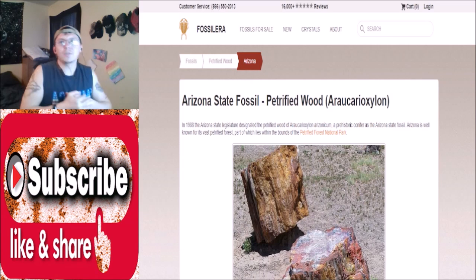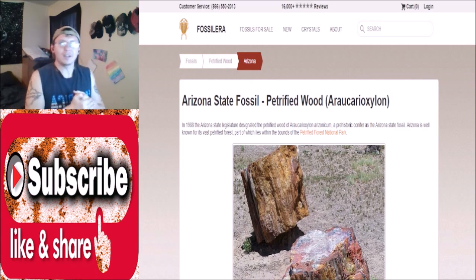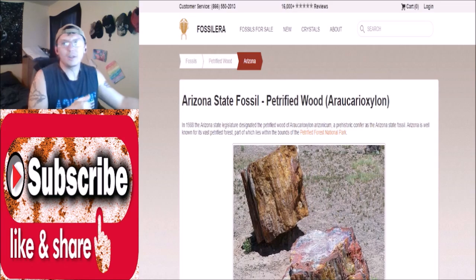What's going on YouTube, welcome back to another video. In today's video we are going over the Arizona state fossil. Before we do though, if you guys are from Arizona and know what it is, please drop it in the comments down below and we'll see if you're right. This article is from fossilera.com — please go over there and show them some love.